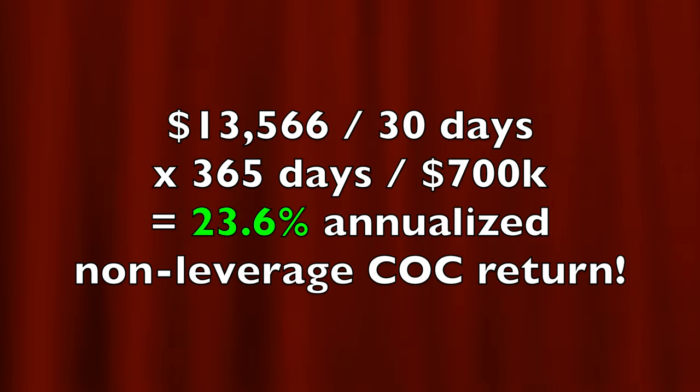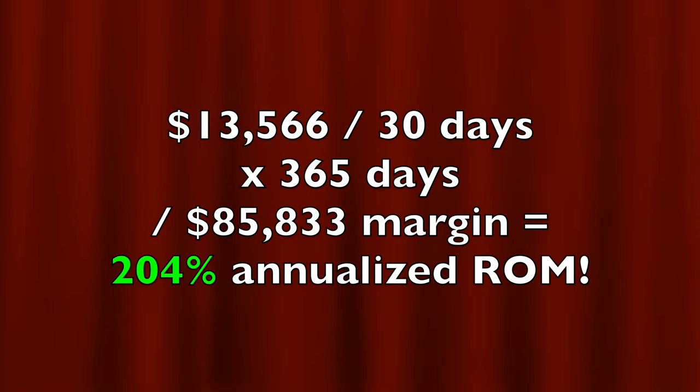If you annualize that return it equates to a 23.6% annualized non-leveraged cash-on-cash return. If you calculate the return on the $85,833 margin requirement, it equates to a 204% annualized return on margin.